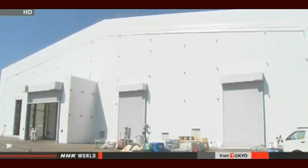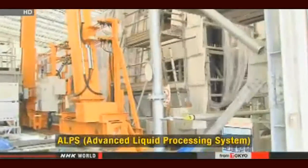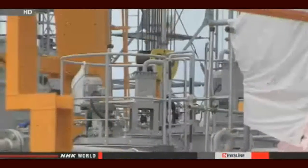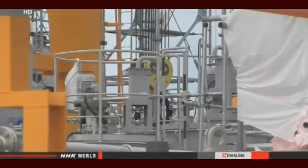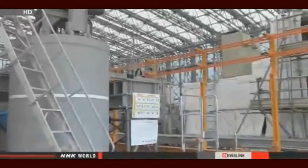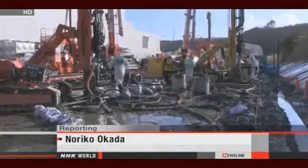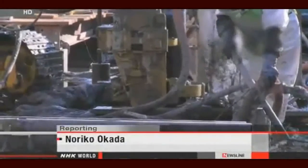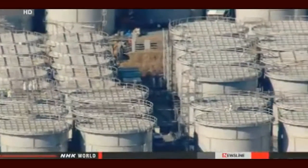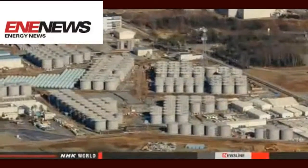They've been trying to decontaminate the water with a system called ALPS, which can remove most radioactive substances. Plant managers want to take all of the substances out of the water by March 2015, but ALPS is unreliable and frequently stops operating. Experts warn that if engineers can't tackle the contaminated water issue, they will further delay the decommissioning process. That job is expected to take 30 to 40 years. Noriko Okada, NHK World.